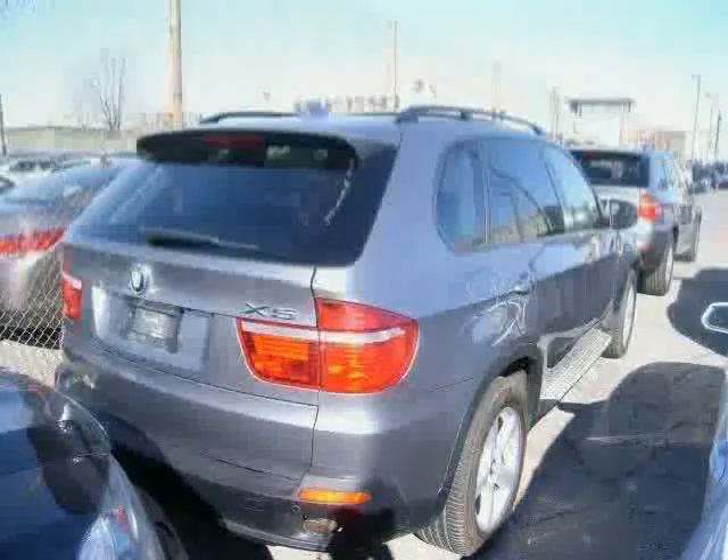Driven with care for 54,513 miles, makes this X5 an easy choice for you.